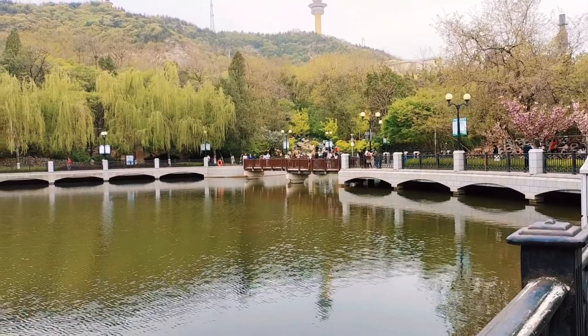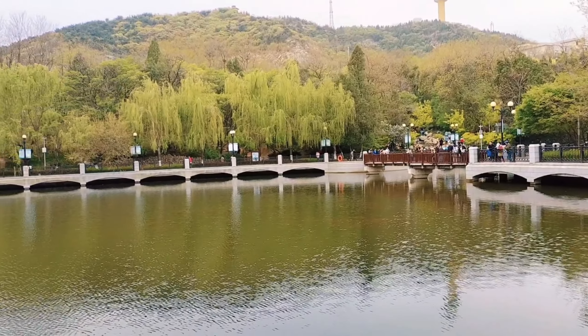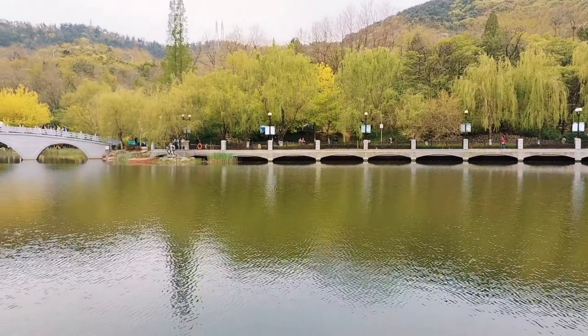Look — the water is so clean, and that stone bridge really enhances the beauty of this garden.